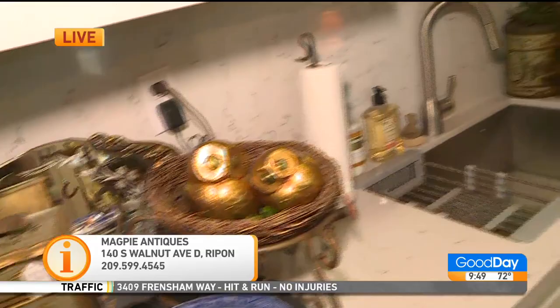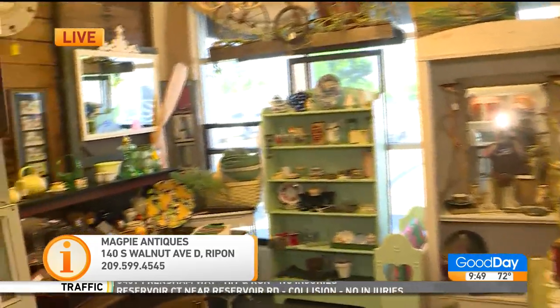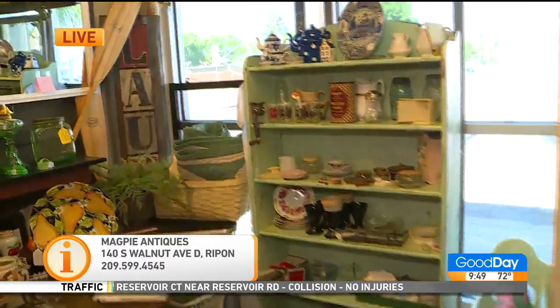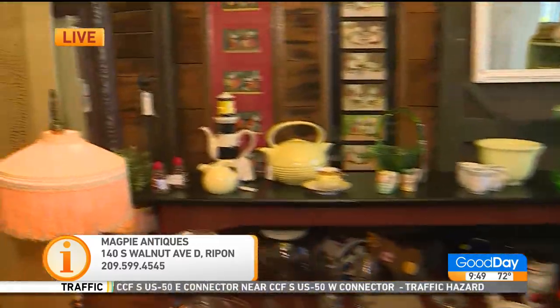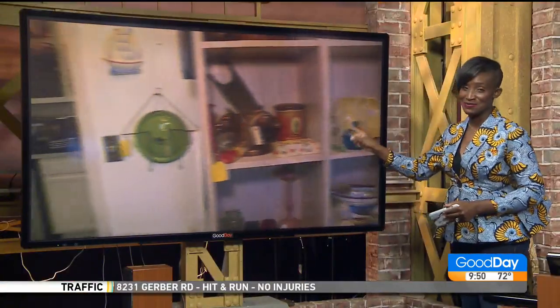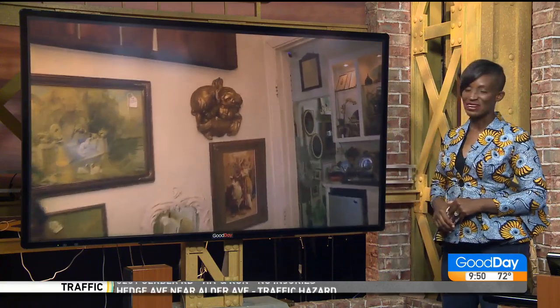I am so glad that we got a chance to take a little peek in there. It's Magpie Antiques — you've got to go spend some time there, it's in Rippen. We're going to put all the details for the location and where you can find them on social media on our website, GoodDaySacramento.com, under Show Info and today's date. I guarantee you, you will not be bored going to Magpie Antiques. That is such a fun spot. Thanks, Janet. Cody, back over to you.